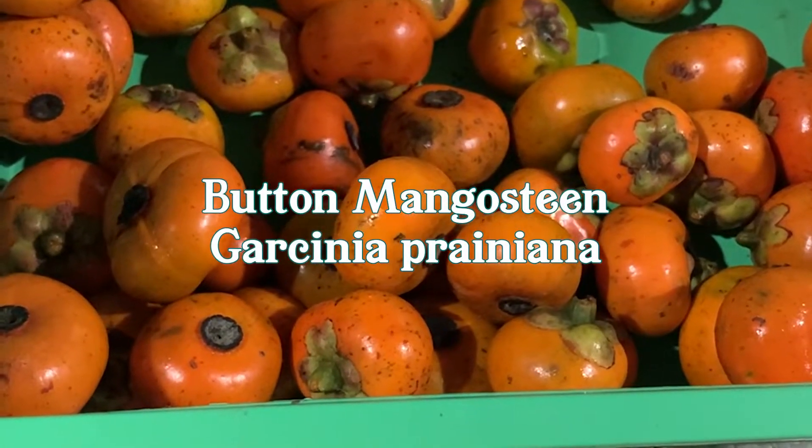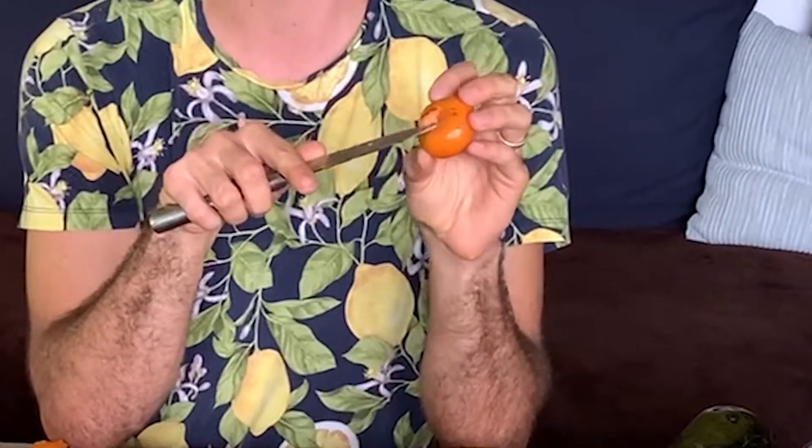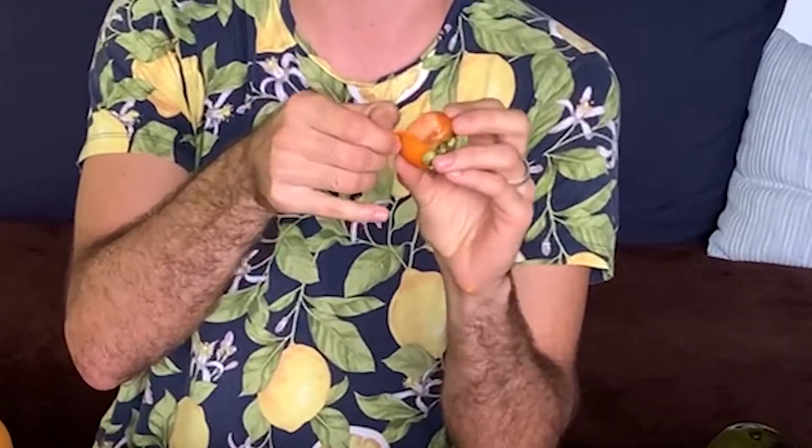I really like this fruit — the Garcinia prainiana. It's the button mangosteen, from the same genus as mangosteen. It's rare here. It tastes like mangosteen with a lemon drop quality. The way I eat it is to take off the button and peel off the rind. The rind has a strawberry and raspberry taste to it.